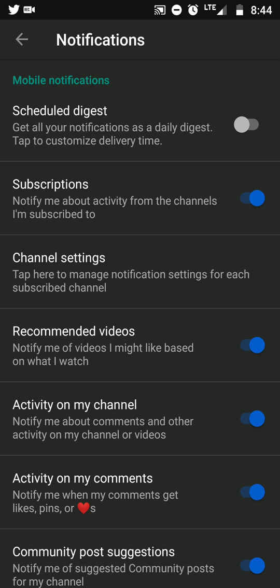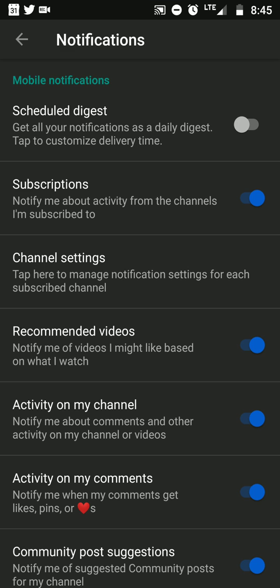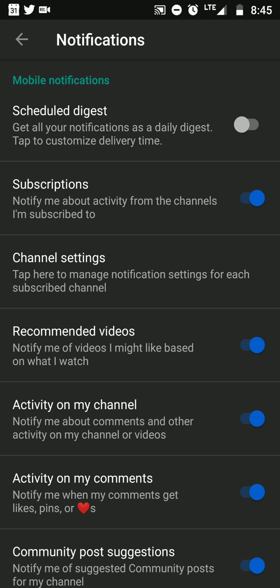You want to turn off Scheduled Digest. Under mobile notifications, Scheduled Digest says: 'Get all your notifications as a daily digest — tap to customize delivery time.' If you turn that on, all your notifications will come in as a bundle, not separately.